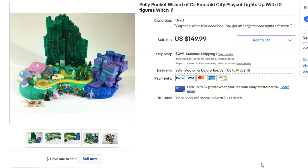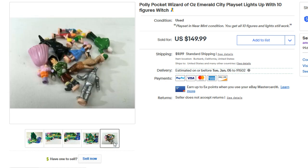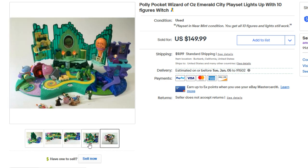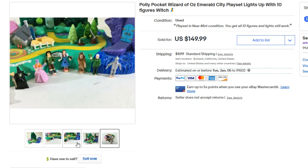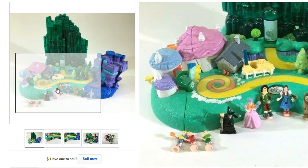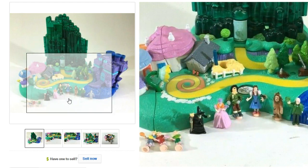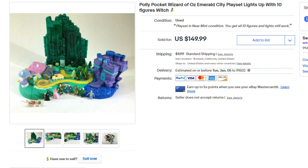Next up is a vintage Polly Pocket — the Wizard of Awe set — in near mint condition. We took a best offer of about $125. The selling points were the mint condition and all the figures being present. Polly Pocket figures are barely an inch tall and usually get lost, chewed up, or vacuumed — so having a complete set is a big deal. Vintage Polly Pockets sell very well, especially in huge collections.